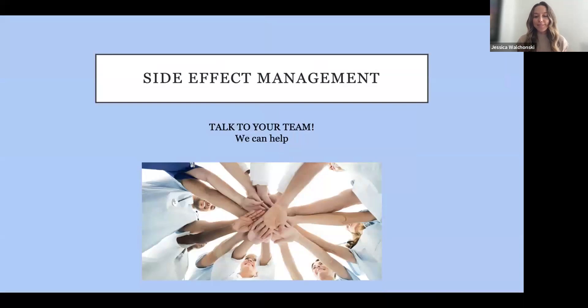Now that we did that brief summary, I want to get into side effect management. Really important — and I'm going to say this over and over again today — please talk to your team. We are here to help, and we can only help with symptoms if we know about them. Whether you come in every three weeks or every three months, we tend to ask about the most common side effects or make assumptions, but we're not always right. If you have symptoms that are bothering you or seem a little off, please bring it up so we can help.